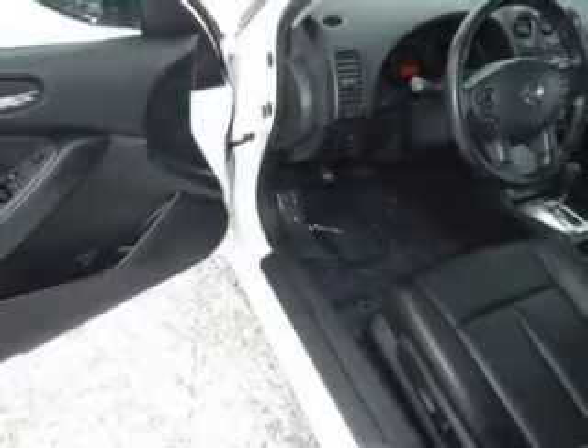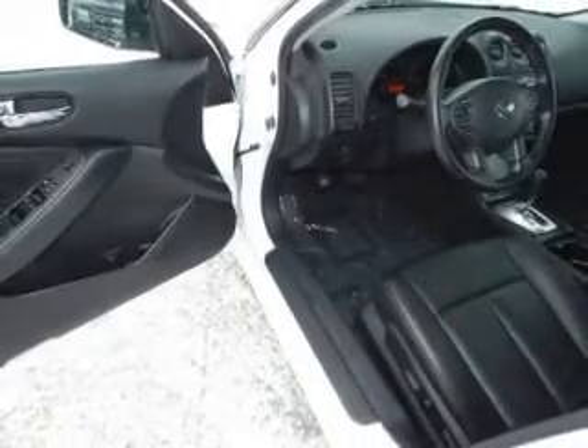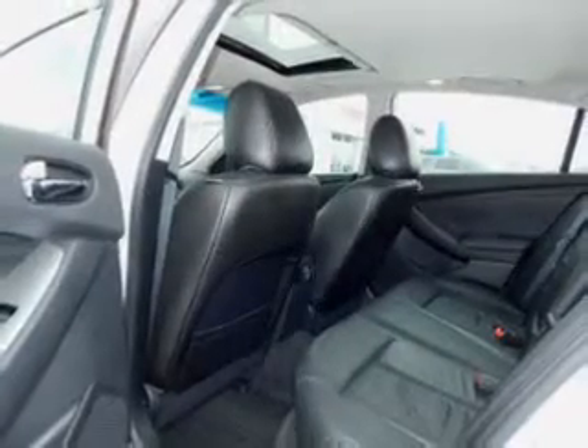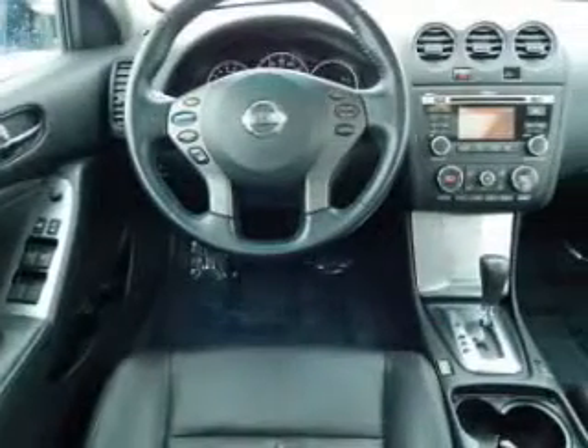Stand out from the crowd with premium wheels. Treat yourself to the splendor of a premium sound system. You will appreciate the safety feature of anti-lock brakes, and heated seats offer comfort in cold weather. Let the outside in with a power sunroof.